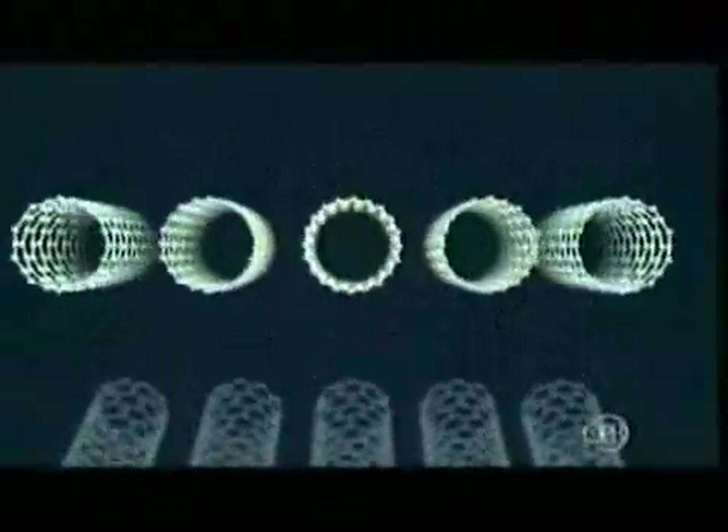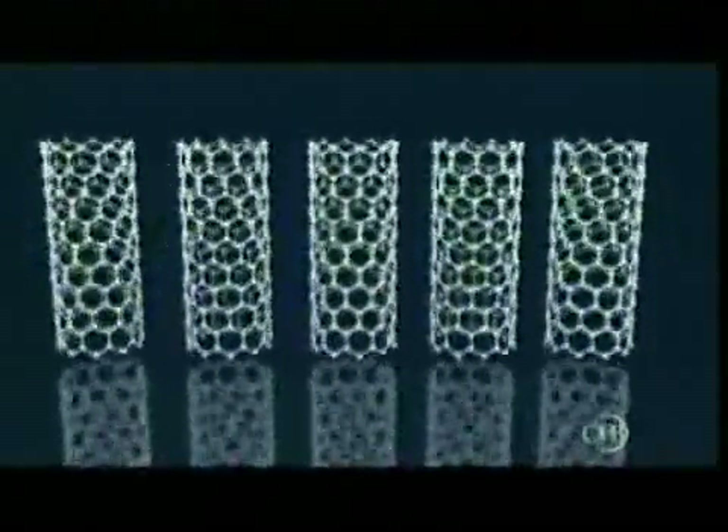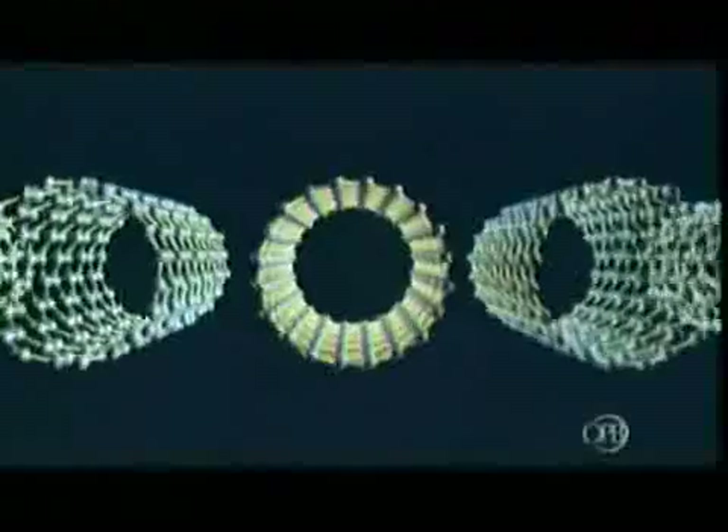The longest ones ever made are only a few centimeters. And joining them together, end to end, one at a time, is simply not practical. So how would we ever use these tiny tubes to make a cable that's 22,000 miles long?